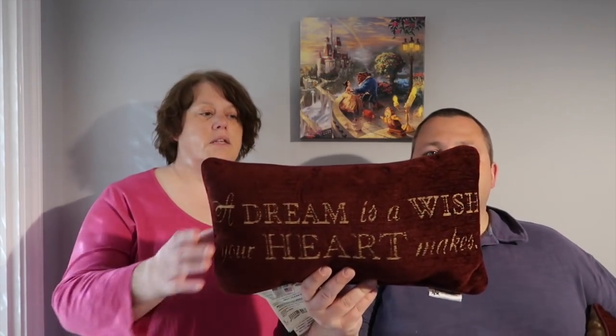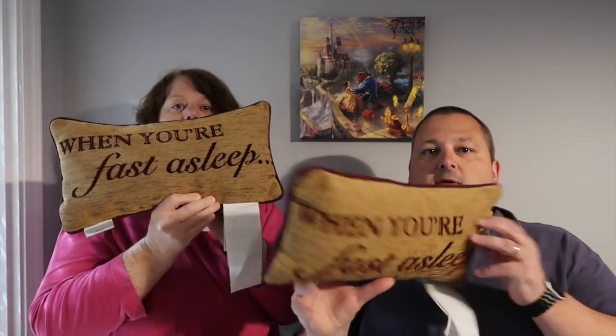We've been after these for a while but couldn't justify the $25-30 or the room to bring them home. Flying premium economy we had extra cases, and when we checked into Caribbean Beach they gave us the option of skipping housekeeping, so we used that gift card to buy two of these cushions - one side says 'A dream is a wish your heart makes' and the other says 'when you're fast asleep.' They're $24.99 each and they're going on our bed. I also bought a new aerial topper - probably about $5.